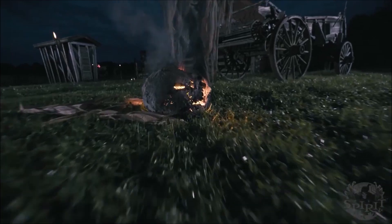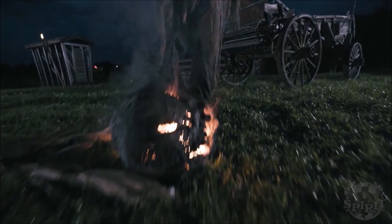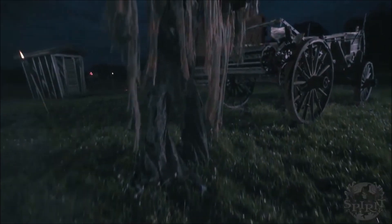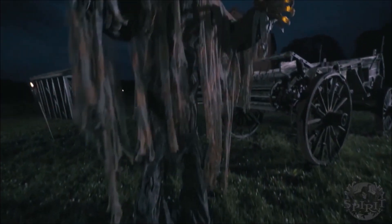Halloween is in the air! Hey guys, welcome back to Morris Manor. Spirit just released a new sneak peek for the year and I'm very excited about this one. This is the Pumpkin Patch Prowler. I'm actually very happy with the way he ended up looking.